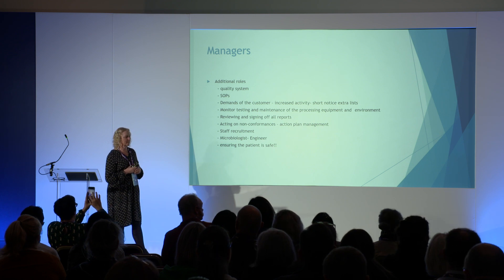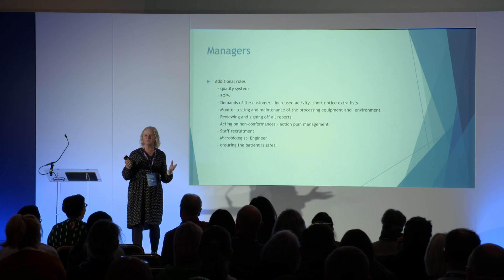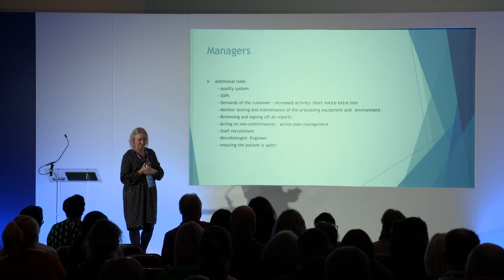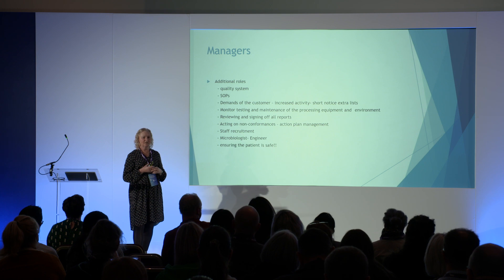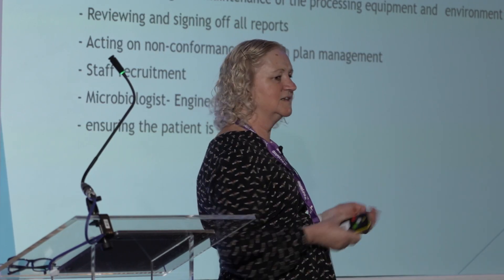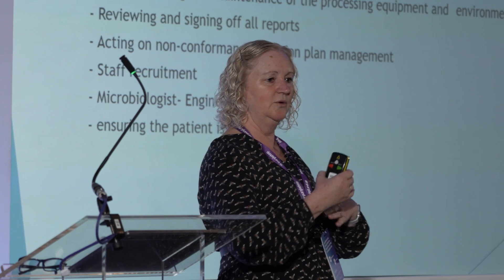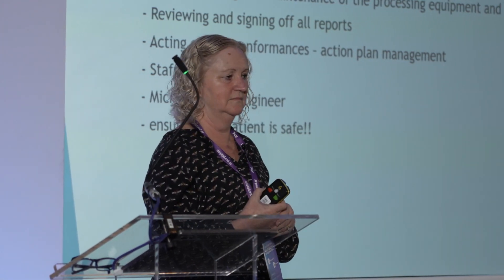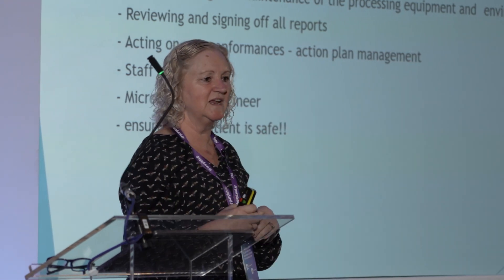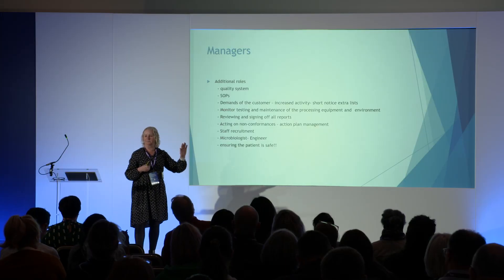Additional roles: the quality system — we've got a quality system, most of us have that. Taken from the standard, but do we actually embed it into our working practices? Do our staff know where the quality system is? Have they got access to it? Can they go and look at what the standard says about tracking? SOPs: do the staff know how the SOPs relate to the quality system? Or is it just an SOP stuck to the wall that they become poster-blind to and never actually read?